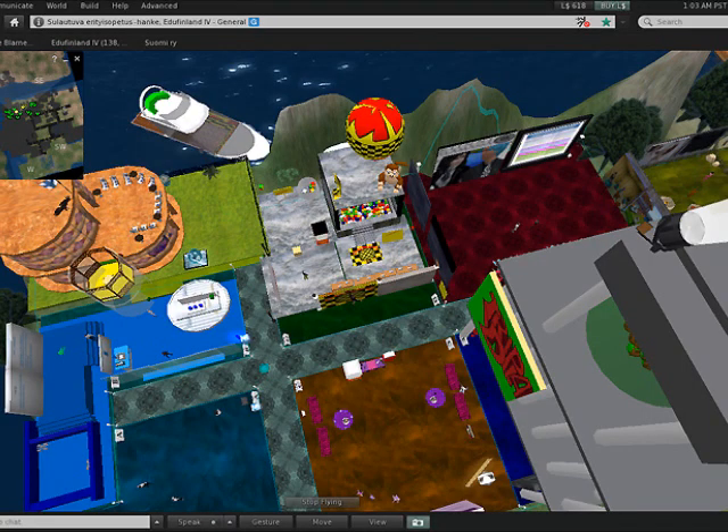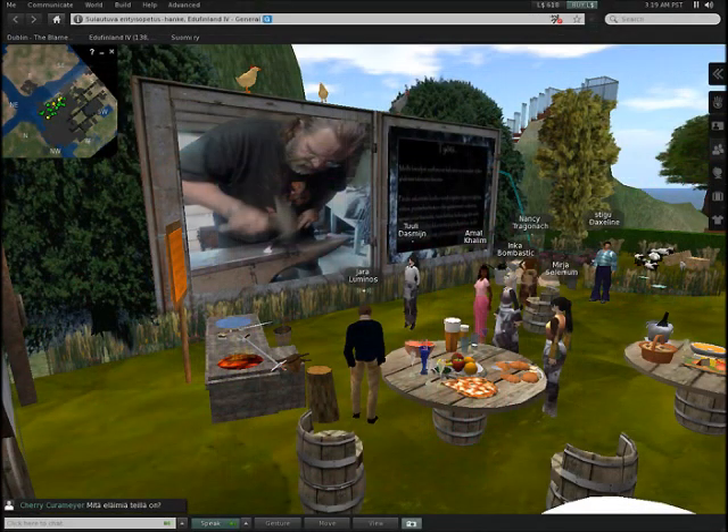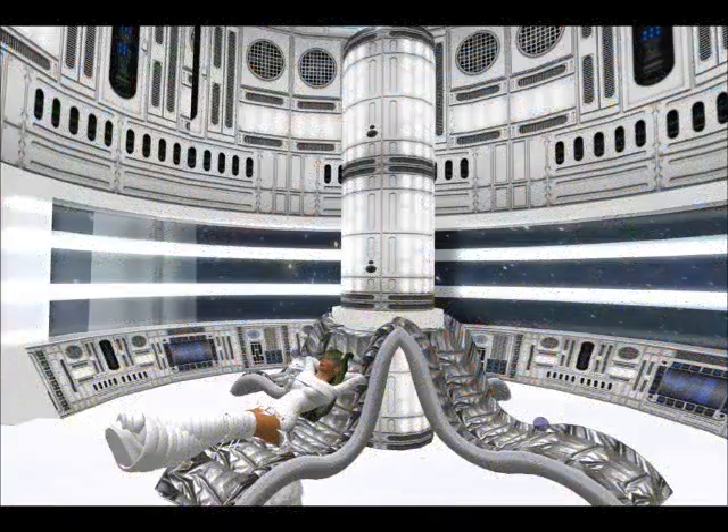Here you can see an example of a previous virtual fair that showcased learners' items. These can be objects to promote real-world businesses and ideals, such as environmentalism and sustainability, as well as just being things that they've made for fun. For example, here's a spaceship that you can actually ride in Second Life to go up into Second Life space.